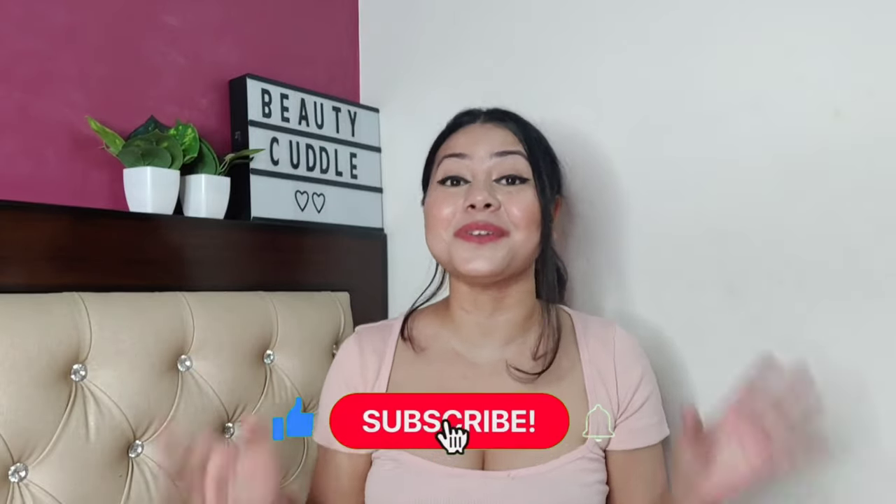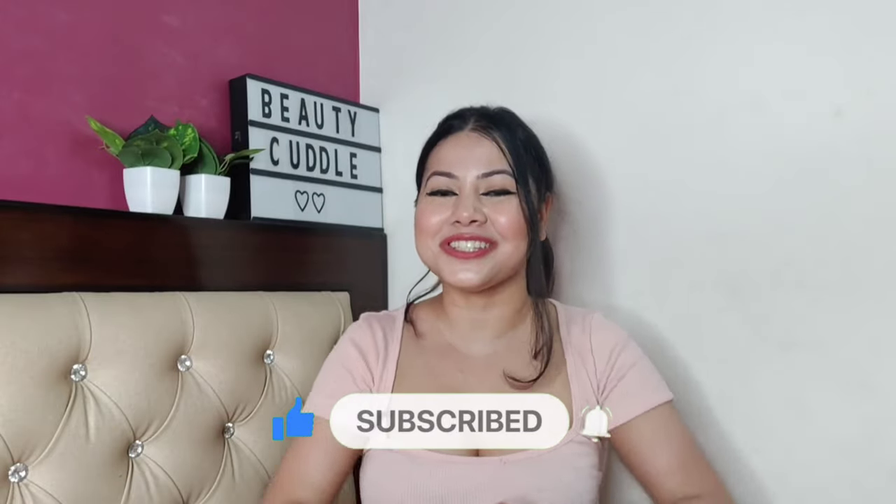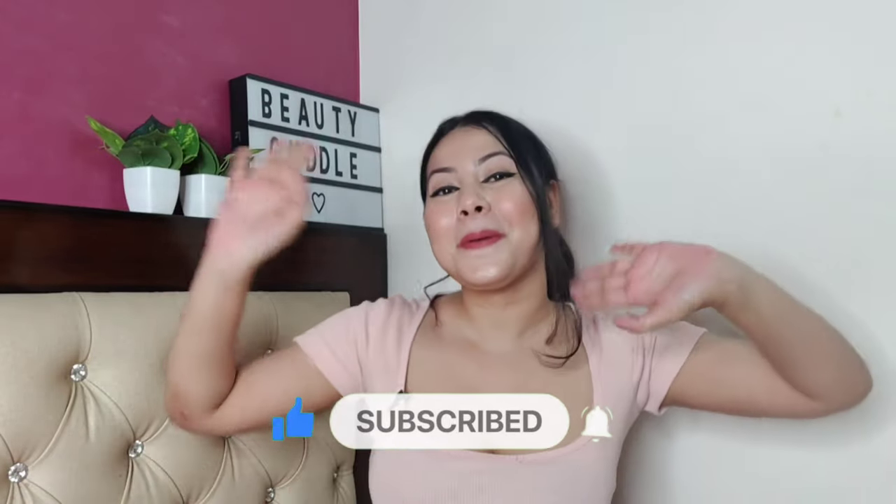That's it for today's video. I hope you liked this video and it was helpful for you. If you liked it, please like, share, and subscribe. If you are new on the channel, welcome! Take care of yourself and I will see you in my next video. Bye bye!